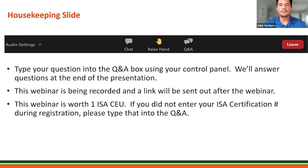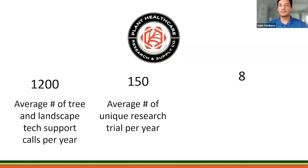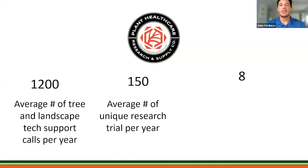Rainbow Ecosystem is a nationwide plant healthcare company. We average about 1,200 tech support calls per year and 150 research trials per year, and that's nationwide. Right now one I'm working on is some drought trials with a few locations here in SoCal and some trials in NorCal. We have eight core values listed here — I like that we are science-based, giving you backed science protocols.